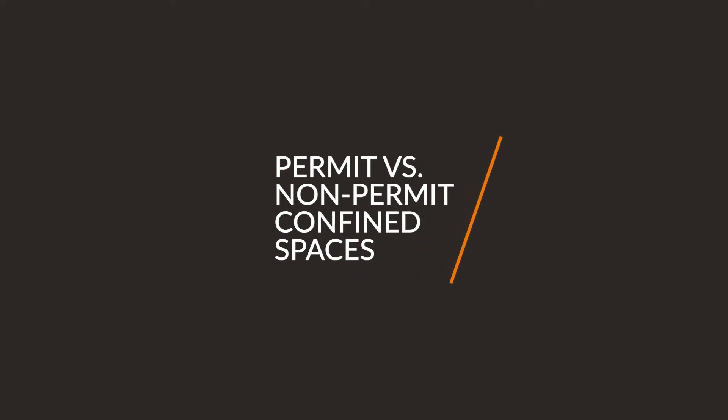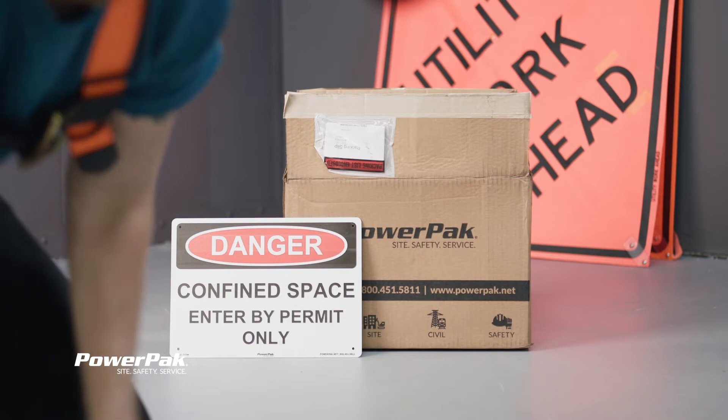Troy Maris here with Power Pack. Today, we're talking about permit versus non-permit confined spaces. And I think that deserves a permit because I'm pretty sure it's hazardous to my health. Let's take a look at the differences.